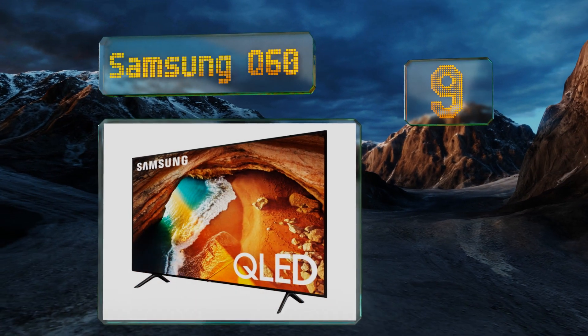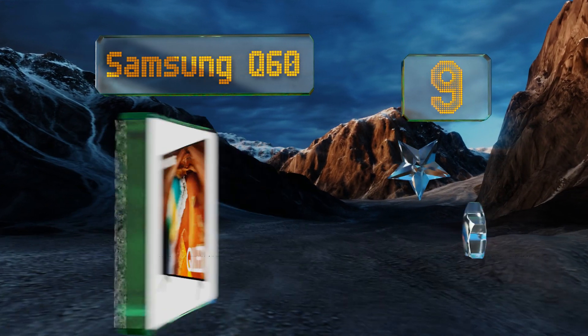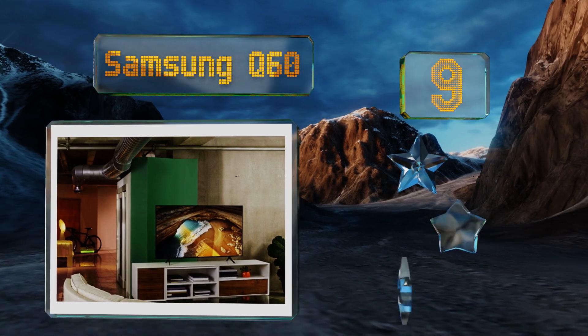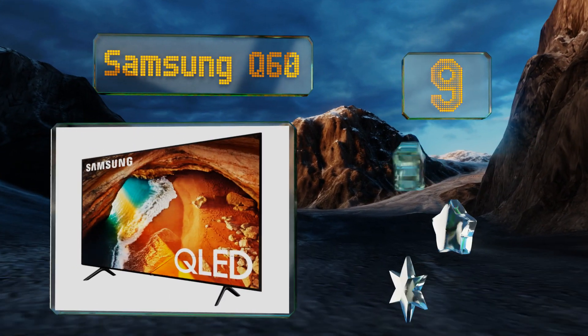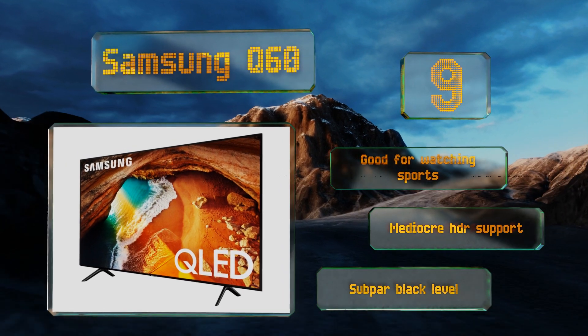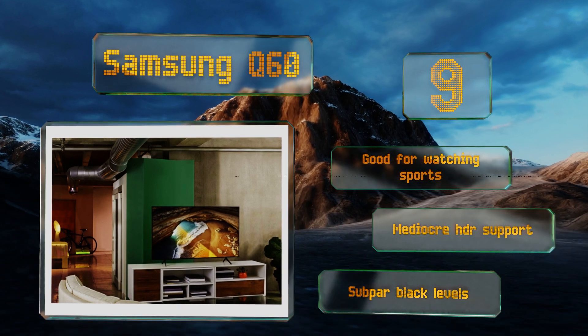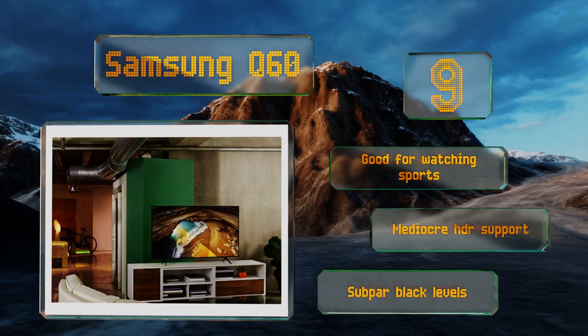At number nine, the most affordable seven-foot screen to feature QLED technology, the Samsung Q60 looks great out of the box and even better once it's calibrated. It's a good choice for video games and TV shows, though it doesn't provide the most cinematic experience. It's good for watching sports, but its HDR support is mediocre and the black levels are subpar.